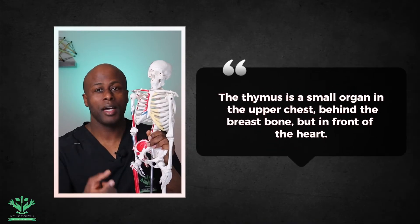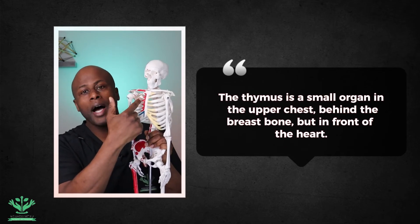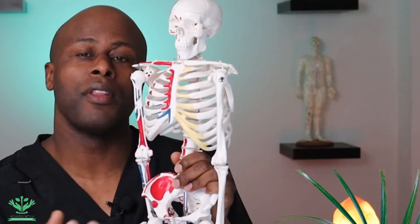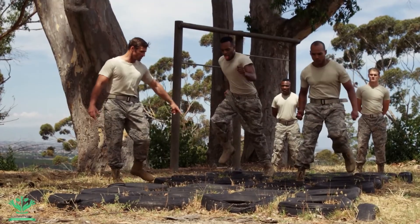The thymus is a small organ located in the upper chest, right behind the breastbone but in front of the heart. We can look at the thymus as a training facility for T-cells, which are a type of white blood cell. In this training facility, the T-cell matures and is prepared for its specialized immune response. These T-cells are like special ops marine soldiers for the immunity.